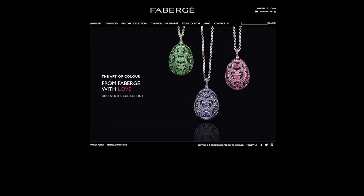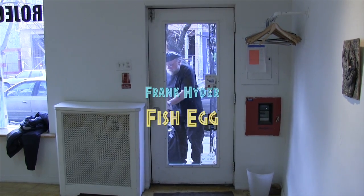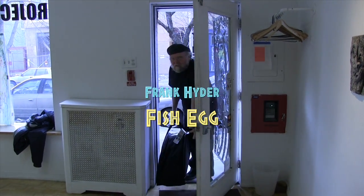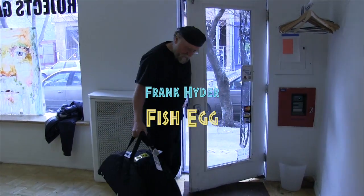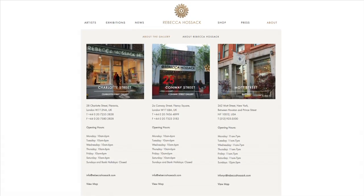My name is Frank Heider and I am part of the Great Easter Egg Hunt New York through the auspices of the Faberge Corporation. I am an artist based in Philadelphia and Miami, Florida, and I'm working with the Rebecca Hosack Gallery in London and New York on this project.